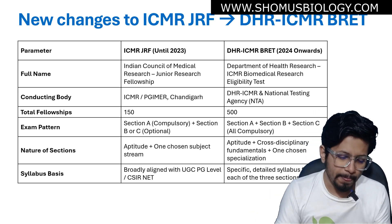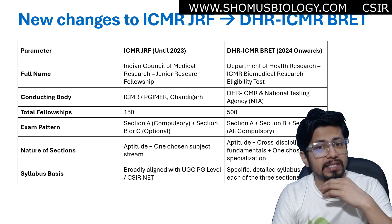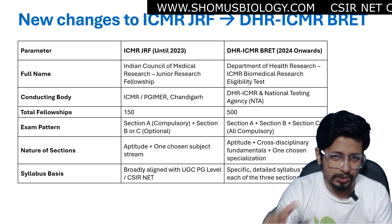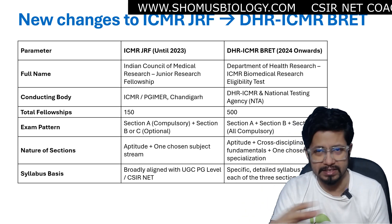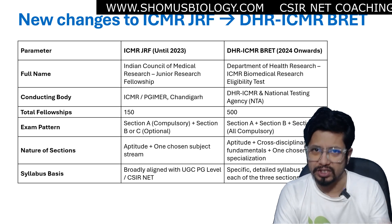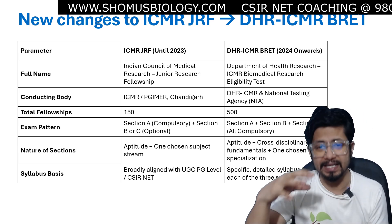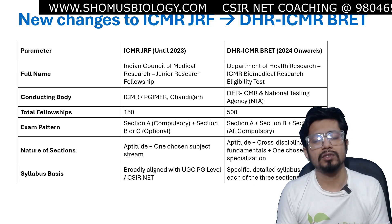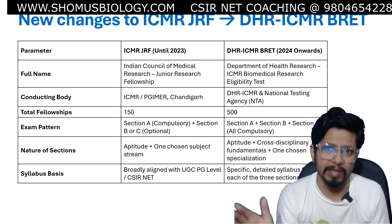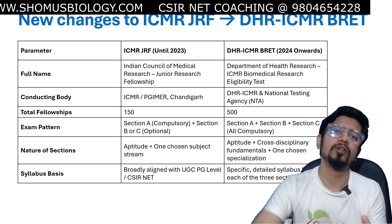So those are the basic changes between ICMR JRF and DHR ICMR BRET. Any existing videos on ICMR JRF are not going to be applicable from 2024 onwards, which is why a new video on this exam scheme is being made. Hopefully the syllabus will not change in the upcoming 5 to 10 years. If you are from the field of microbiology or sciences related to healthcare, you can go into this examination, especially since the number of seats has increased.